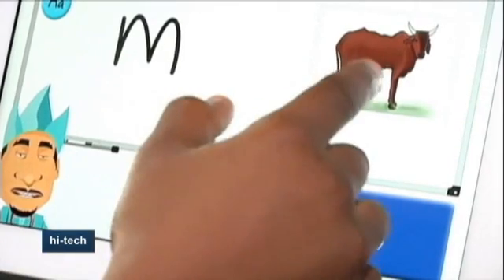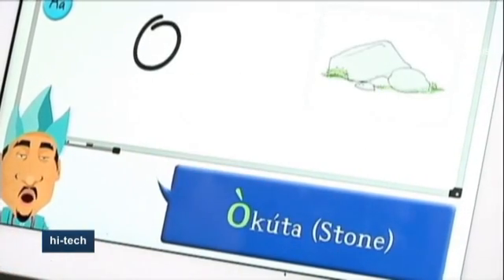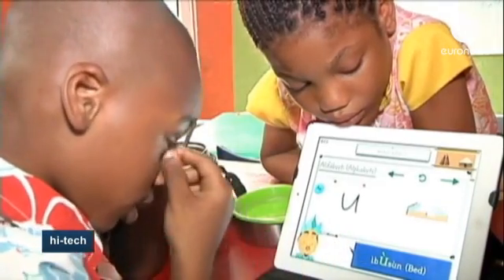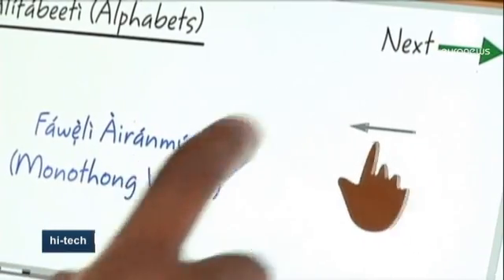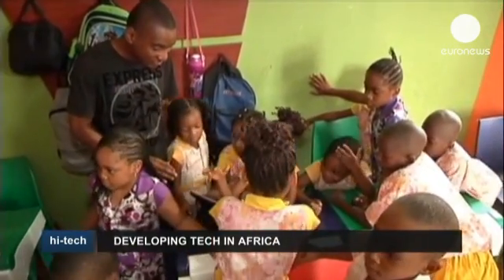The app comes in Yoruba, Igbo and Hausa, the country's three main languages apart from English. It costs around US$10,000, however, and requires users to be equipped with smartphones and tablets, which is not a given condition in many Nigerian schools. This means its use has so far been limited to a handful of upmarket suburbs in Lagos.